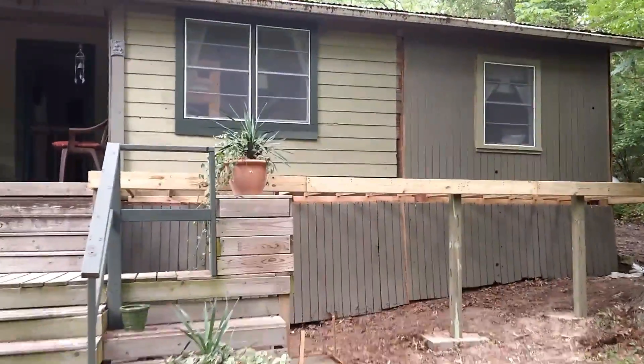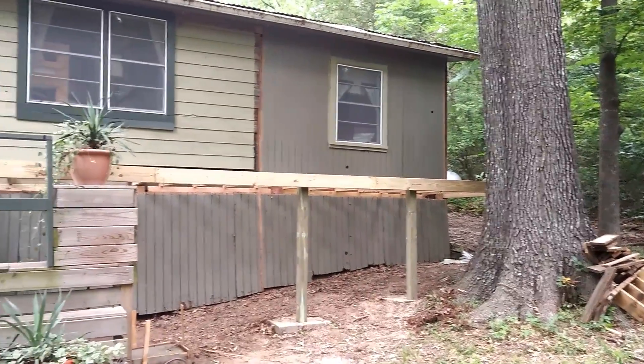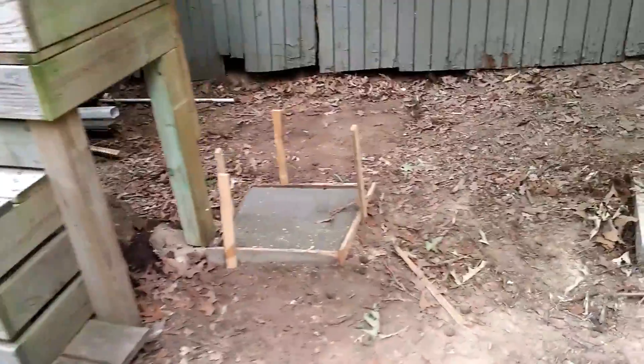There are actually two bedrooms, but one of them we're going to remove. So far we've got this panel, and we just put back there — there's one footing there that we had to pour today.